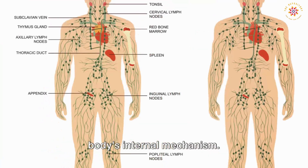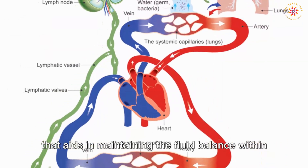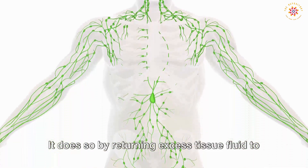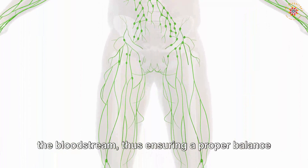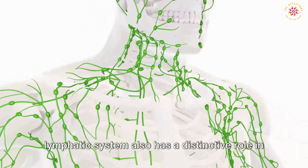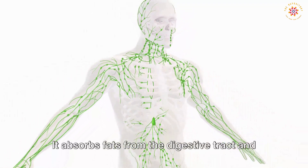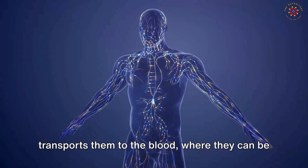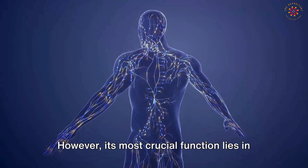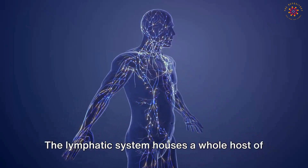Delving deeper, we next focus on the intricate network of the lymphatic system — a significant component of our body's internal mechanism. This system acts as a highway that aids in maintaining fluid balance within the body by returning excess tissue fluid to the bloodstream, ensuring proper balance between blood and tissues. The lymphatic system also has a distinctive role in the transport of fats, absorbing them from the digestive tract and transporting them to the blood where they can be used for energy.